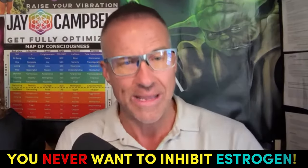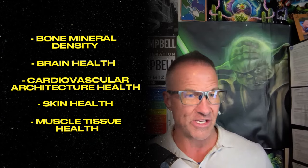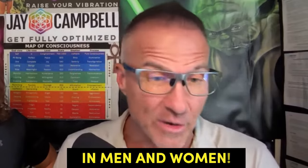Most people out there who are in this 20-year paradigm of understanding therapeutic testosterone have been taught incorrectly — that you need to block estrogen when you're also using therapeutic testosterone, and nothing could be further from the truth. You never want to inhibit estrogen or estradiol because, as Hunter knows, estrogen is what confers protection to our biological system functioning: bone mineral density, brain health, cardiovascular architecture health, skin health, muscle tissue health. Everything that is beneficial in biological system growth and development comes from healthy circulating levels of estrogen, both in men and in women. There is absolutely no reason ever to block estrogen, especially in men utilizing therapeutic testosterone.